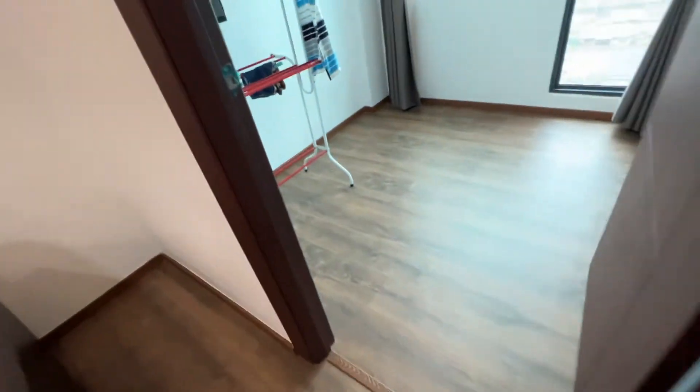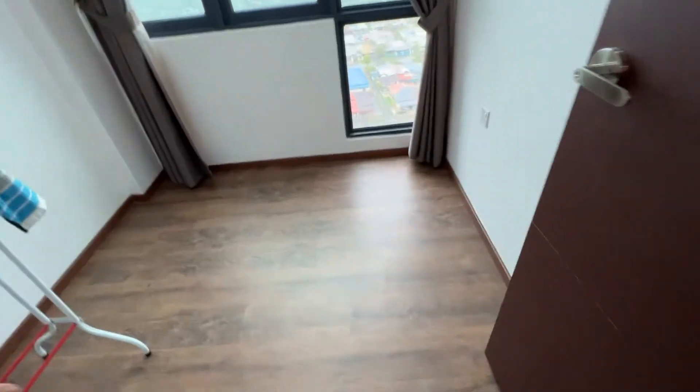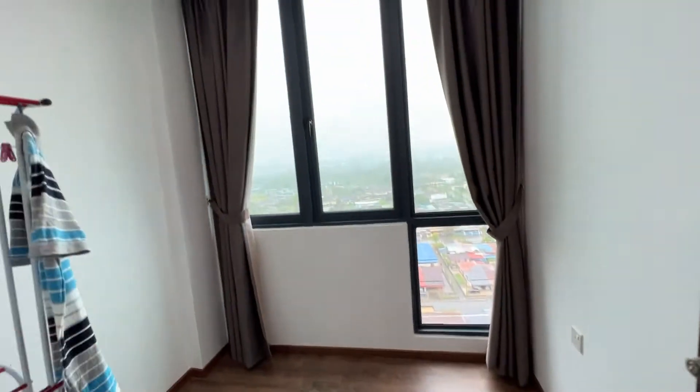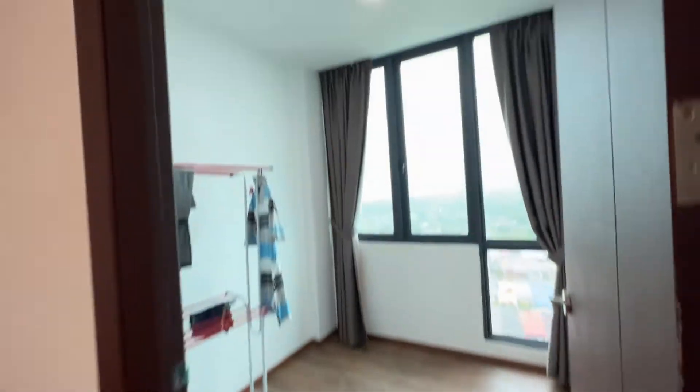This is the third room and the smallest room. You also have a fantastic view here. You can fit a single bed, or it can also be used as a study room.